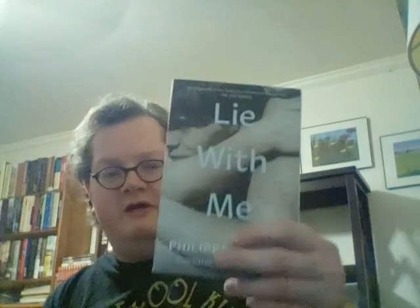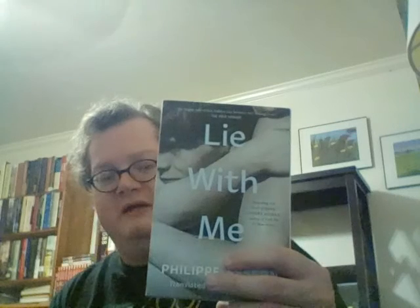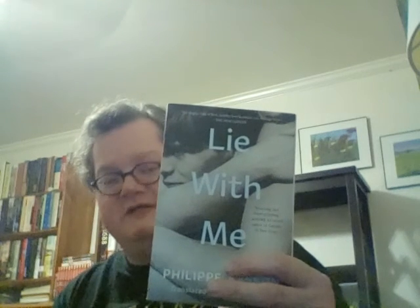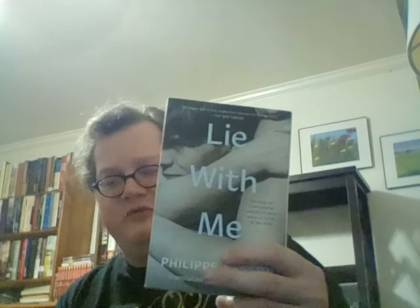Next is Lie With Me by Philippe Besson. This is a French work of autobiographical fiction — autofiction — translated by Molly Ringwald, who's a famous actress. It's the story of a young man named Philippe who lives in a small town in France who falls in love with another young man, and this relationship impacts both of their lives for decades afterwards. I read it in 2020 and found it quite moving, particularly the scenes set in the small town. The more contemporary sections didn't work quite as well.